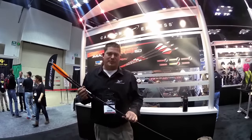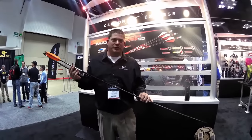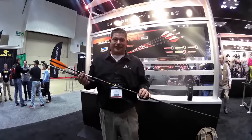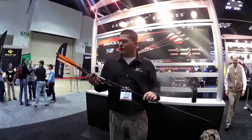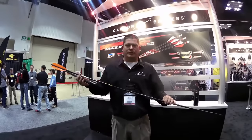I'm Lee from Eastman Outdoors Carbon Express and I'd like to show you the atlatl that we're working on. At Carbon Express we're always trying to come up with a new innovative product. The atlatl has been out there for many, many years — thousands of years — and it's always been a wood arrow. So what we've done is we've taken some of our technology and tried to develop a carbon atlatl.